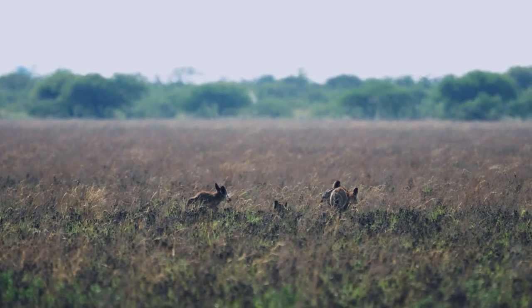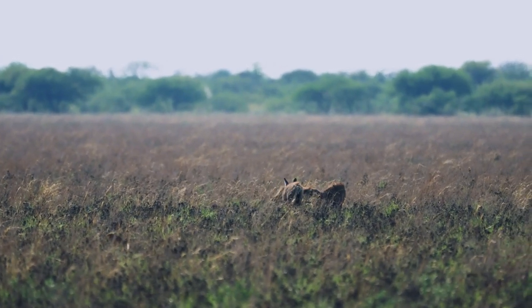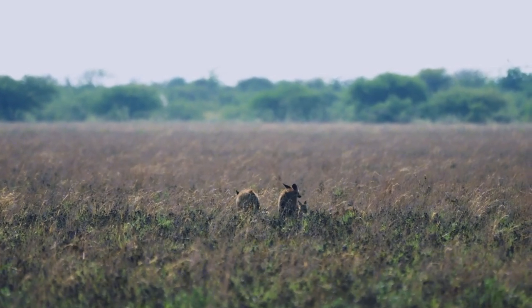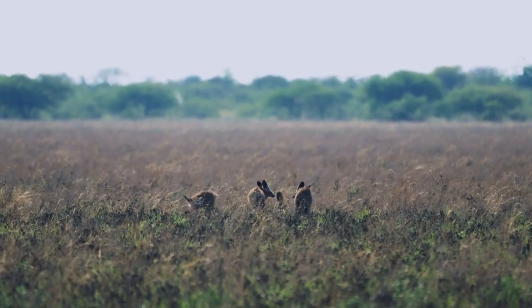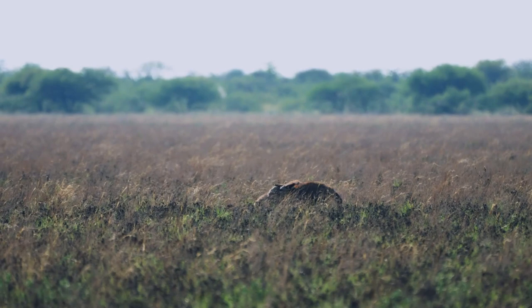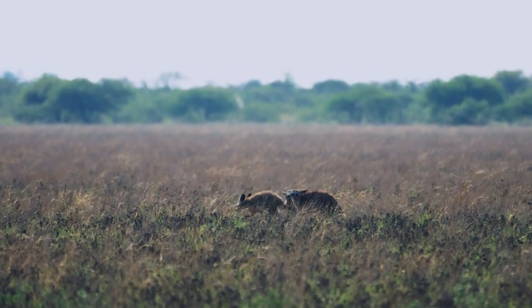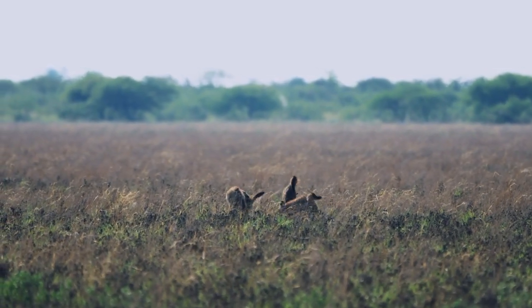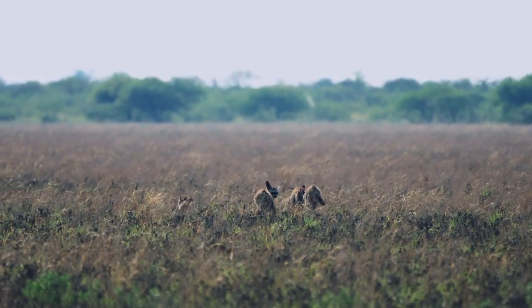Bat-eared foxes, with their keen senses, unveil the secrets of Namibia's desert ecosystem, navigating the vast landscape with remarkable efficiency. Their large ears not only aid in hunting by detecting the faintest sounds, but also play a vital role in thermoregulation, allowing them to thrive in one of Earth's most challenging environments.